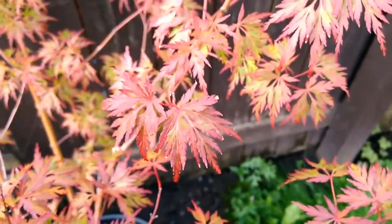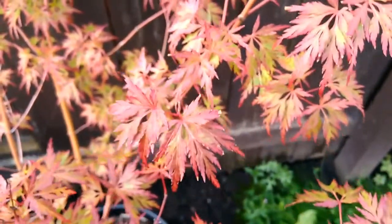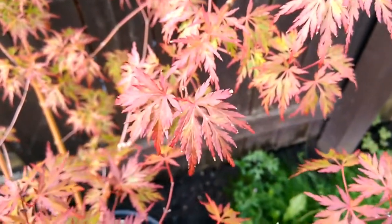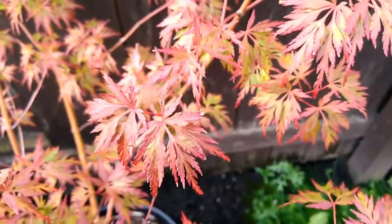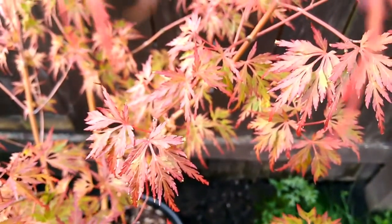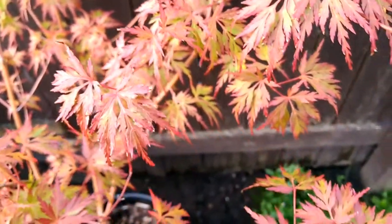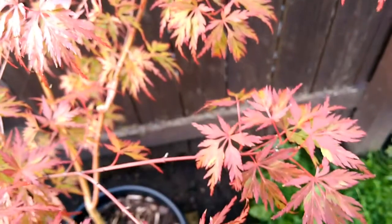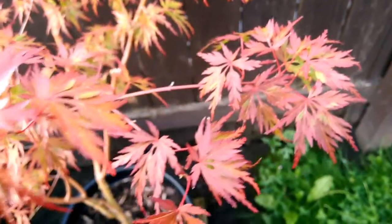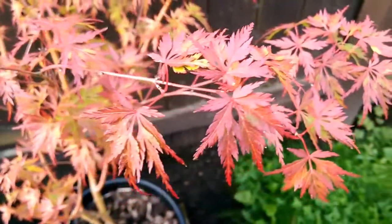This is the delicate leaves of Acer Seiryu, recorded on the 24th of July 2017. Acer Seiryu is supposed to be the only true upright dissectum in the Japanese maples, and it's one of my favourite trays. I think it's because it looks so delicate — it has very small, fine leaves.